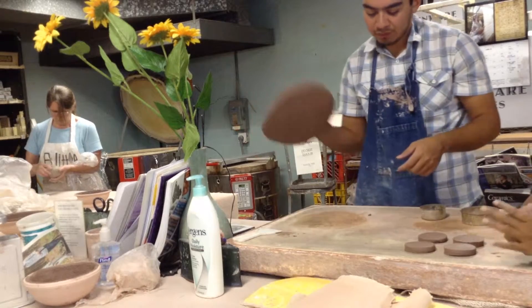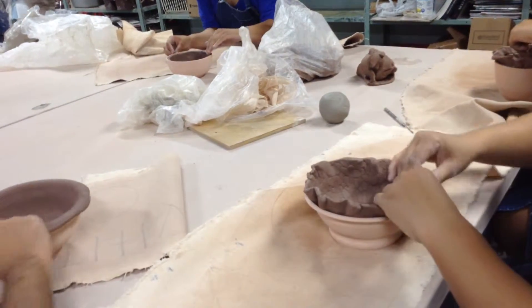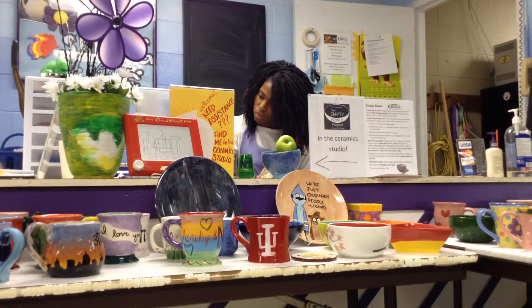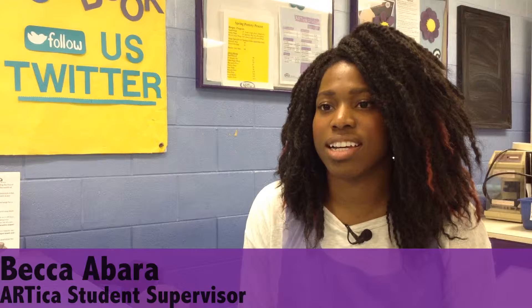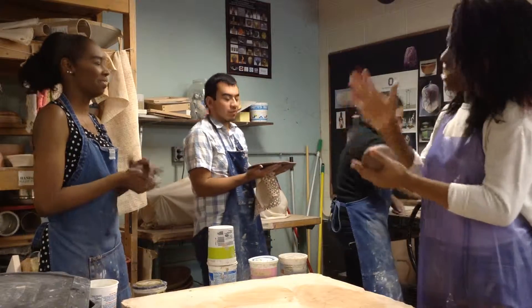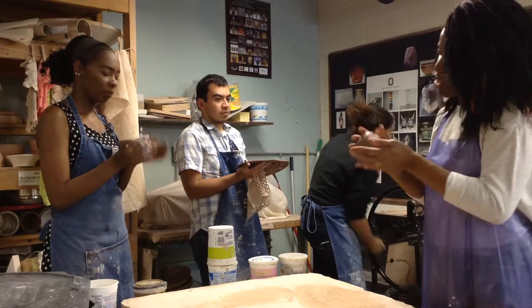The ceramic bowl making process may take a few weeks to complete, but spending time at Artica is no hassle, says Becca Abara, another student supervisor. I almost think of Artica as my home away from home sometimes on campus. Especially when I need somewhere to de-stress and to get away — this is one of the first places I think of.